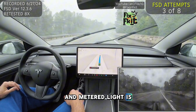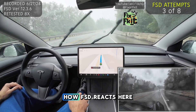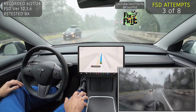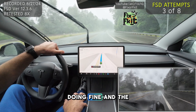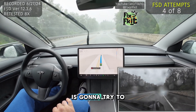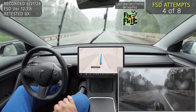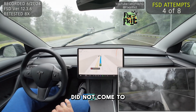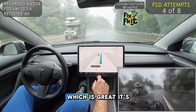The metered light is on. You can see it coming up on the right side over here. Let's see how FSD reacts here. Inclement weather — it seems to be doing fine. The light is metered and it's on. Let's see if FSD is going to try to stop here. It slowed down but it did not come to a stop, which is great.